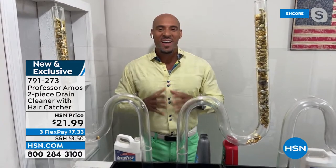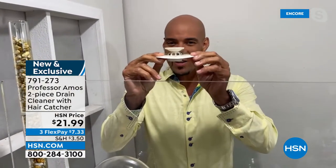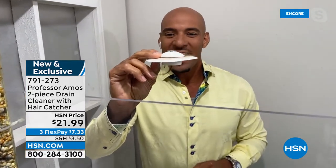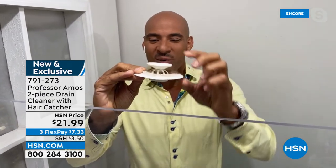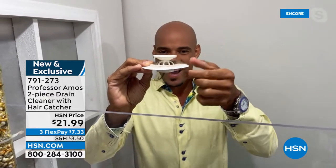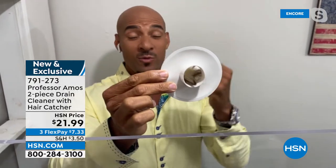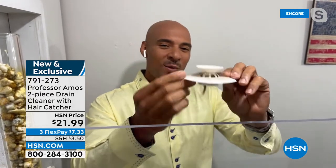Thank you, Michelle. Good to be with you. This configuration is awesome. This drain stopper and hair catcher is awesome because you just set it down in your drain, and with the flip of a finger, it stops the water. All you have to do to open it back up is push down on this little button and it opens up. As water goes through, it catches the hair — it traps it and doesn't let it go down the drain, because hair is the number one culprit when it comes to clogs at home.